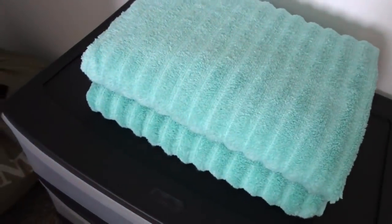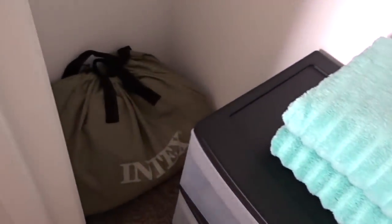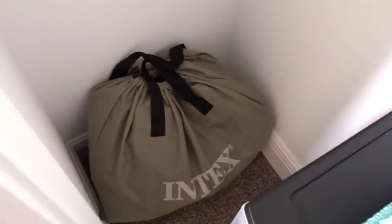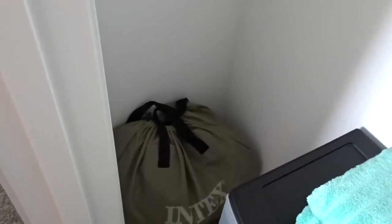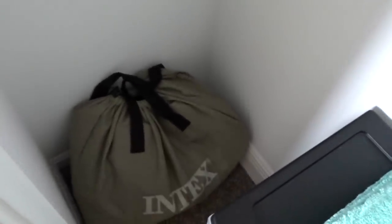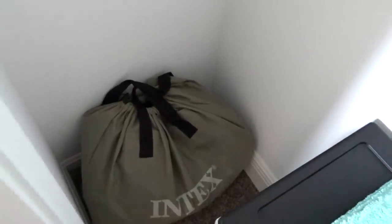We have a couple of towels on top of the drawers. Down here in the corner I have this air mattress, just in case we have more guests here at one time — which has happened already. We usually just pull out the air mattress and put that in the extra bedroom that we have.